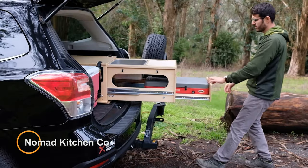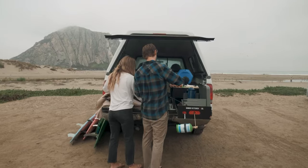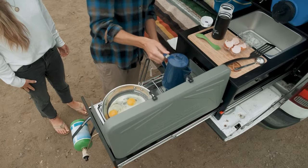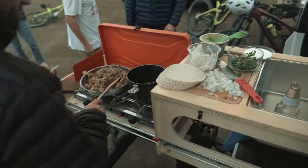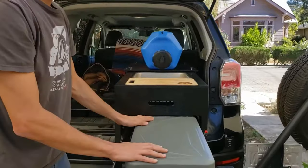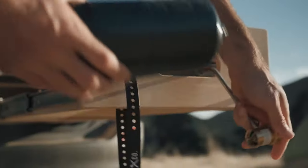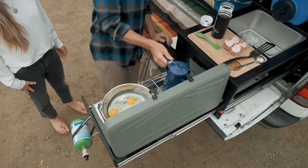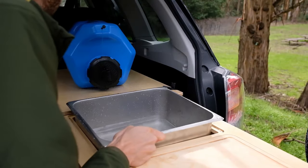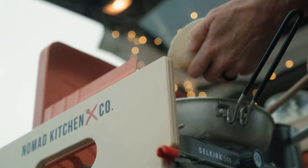Nomad Kitchen Co. is a company specializing in portable outdoor kitchen solutions designed for camping, tailgating, and other outdoor adventures. They offer a range of compact and portable kitchen setups that include features such as foldable countertops, storage compartments, and integrated cooking surfaces. These kitchens are designed to be lightweight and easy to transport, making them ideal for use in tents, RVs, or other outdoor setups. One of the key advantages of Nomad Kitchen Company products is their versatility — their kitchens may include options for gas or propane stoves, grills, sinks, and even refrigeration units, allowing users to customize their outdoor cooking experience.